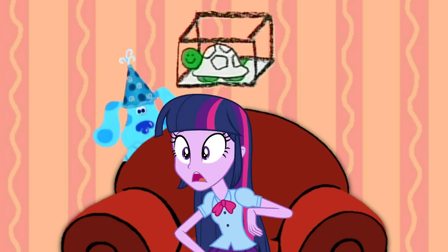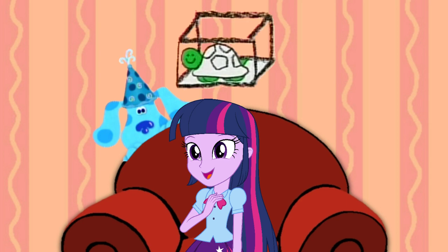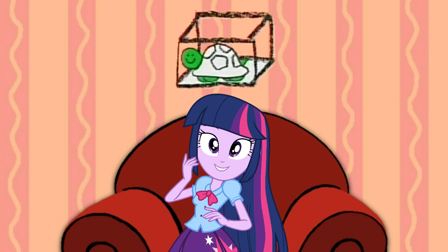A turtle! A turtle! Yes! Because those are green, they have shells, and can easily be in tanks! We just figured out Blue's clues!